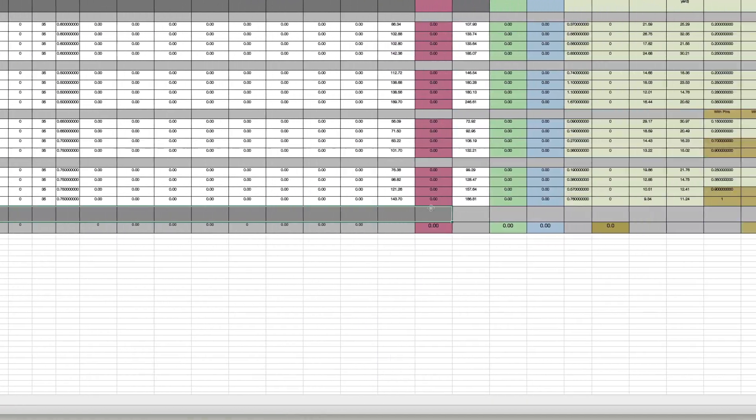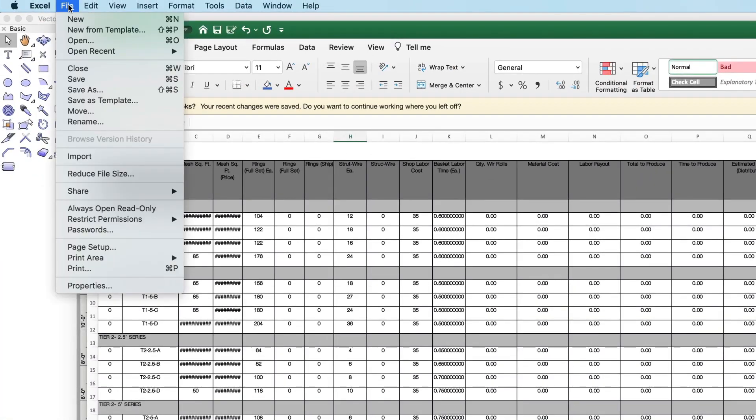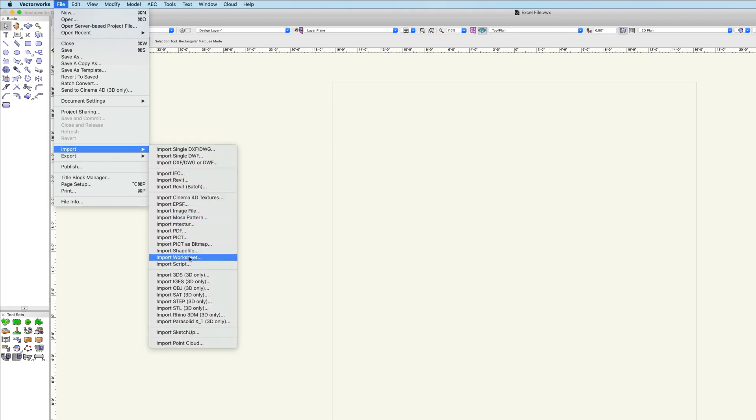For Vectorworks 2021, we are expanding our solution in that area. One of the features that highlight our commitment to interoperability in Vectorworks 2021 is Excel Import-Export. This new feature will allow our users to transfer data between Excel and Vectorworks Worksheet with an extraordinarily high level of fidelity.